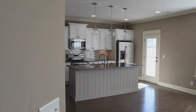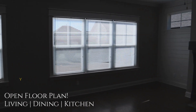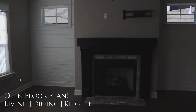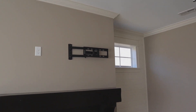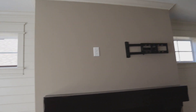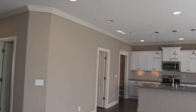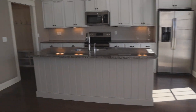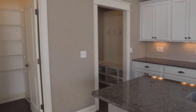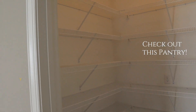Then we open up into a big family room, combination dining room, combination kitchen. There's a beautiful fireplace over here that already has the bracketing for your TV. And then plenty of cabinet space and a refrigerator island.